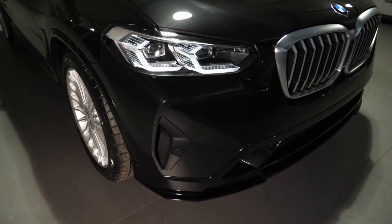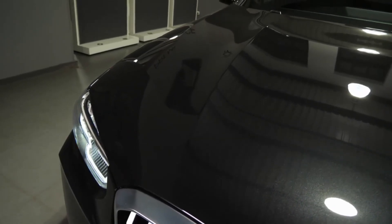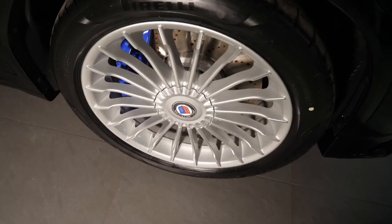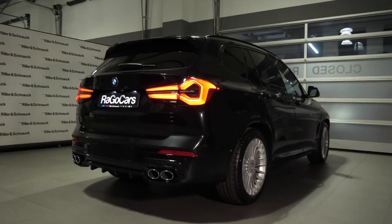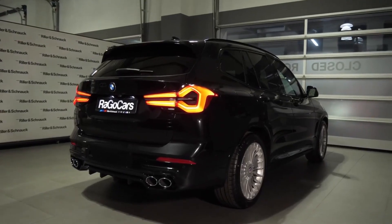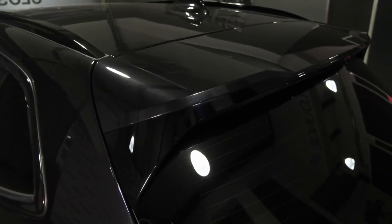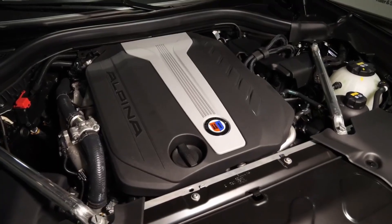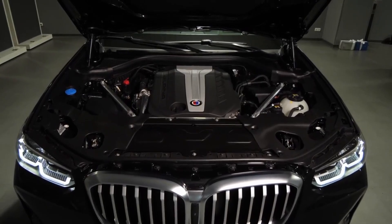The BMW X3 is heavily camouflaged with provisional tail lights, but what really makes it stand out is that the front doors and rear bumper have stickers that read 'Electrified Vehicle.' A charging port on the front driver's side fender provides additional proof that this is a plug-in hybrid prototype.